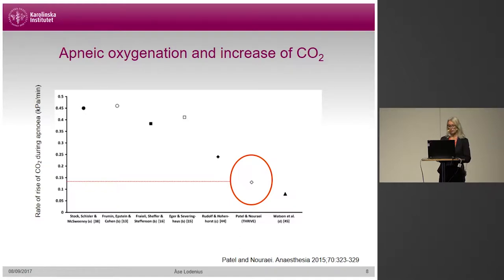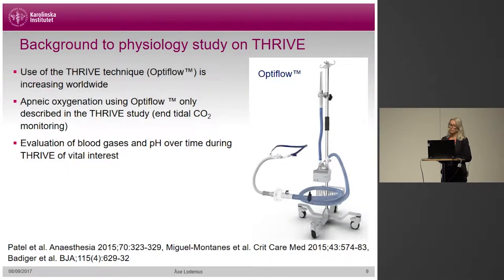The rationale for the study we conducted was that use of Thrive is increasing. OptiFlow is a well-known device within intensive care, used when weaning patients from the respirator or as an alternative to the ventilator, for more than a decade, and also post-operatively after extubation. That use is in spontaneously breathing patients, which differs from what I'm talking about here. Apneic oxygenation in an anesthetized and paralyzed patient using OptiFlow had only been described in the first Thrive study in 2015 in 25 patients, and measurement of carbon dioxide was done end-tidally except in four patients that already had an arterial line.